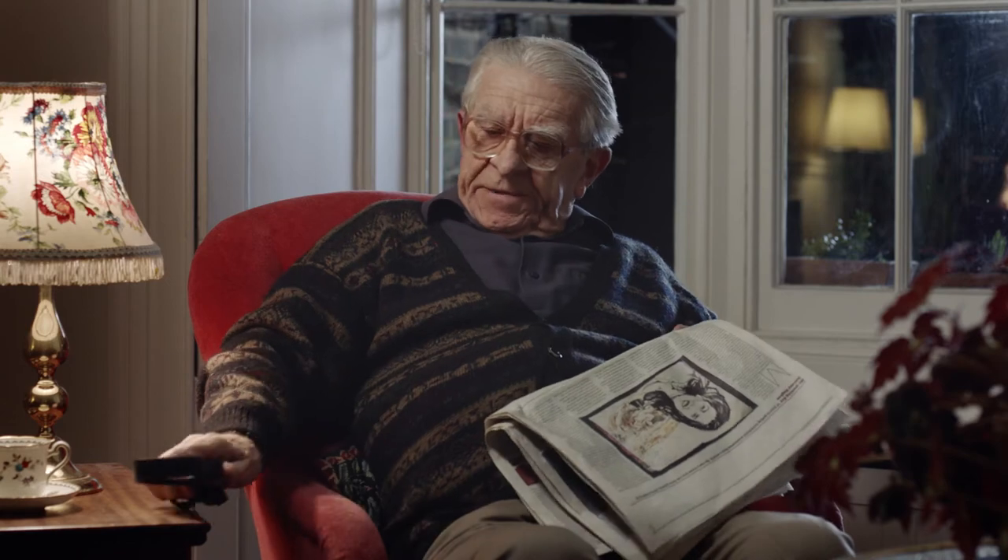Even with the magnifier, I found it difficult to read newspaper print, especially any article which included long words. The end of words tends to disappear completely.